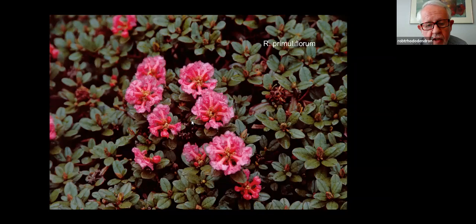This was probably the pinkest form of primuliflorum that any of us had ever seen. Unfortunately, being a spring trip, we were unable to find any seed. But it would be really wonderful to be able to introduce that to our gardens.